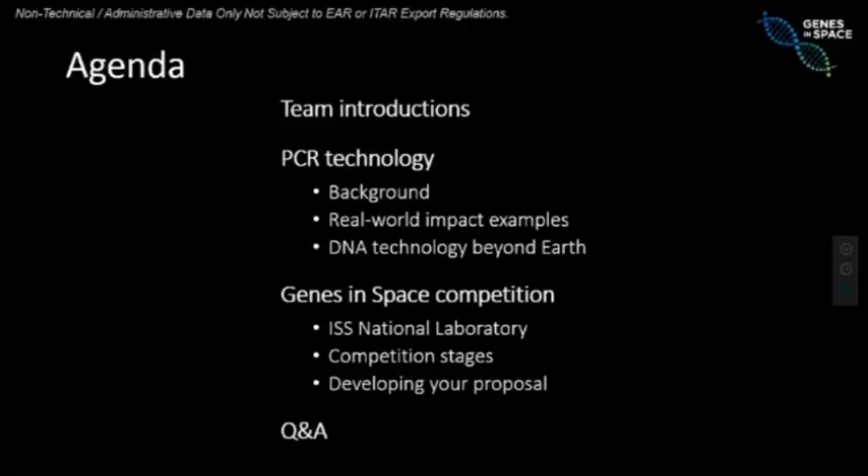Today, we'll introduce ourselves and then we want you to walk away from this webinar knowing very well what PCR technology is. PCR technology is the technology aboard the International Space Station that you are going to be using to design your experiment. We will tell you what it is, how we use it on Earth today, and try to help you think about how you can use it in space. We will also tell you all about the Genes in Space competition — what it involves, how it works, what resources are available. At the end, we will have five or ten minutes for questions, so please hold them until then. You can let us know by phone or preferably by the chat if you are logged in.